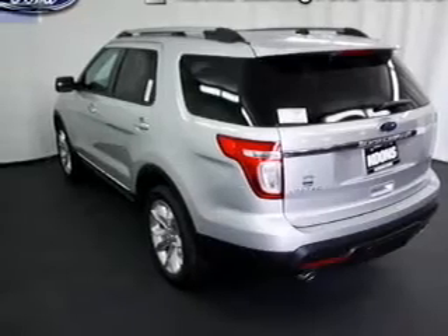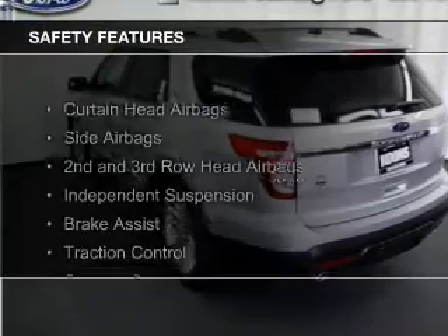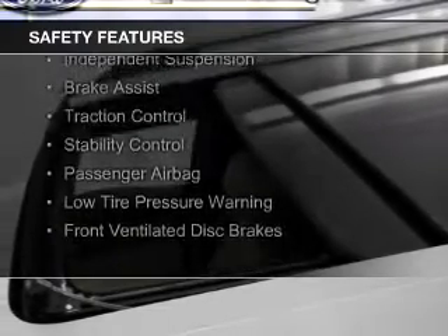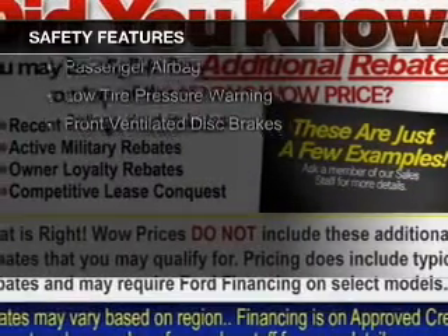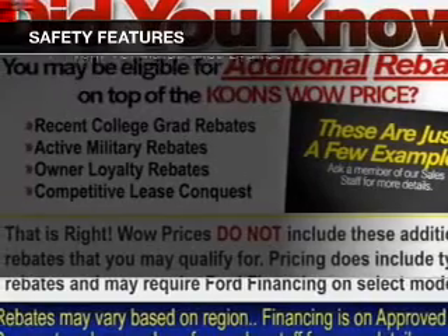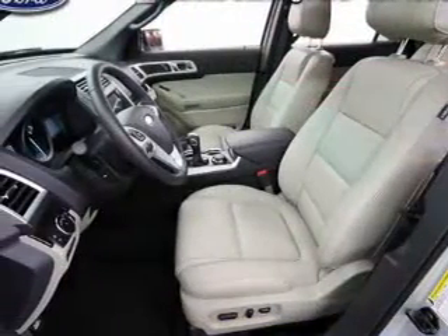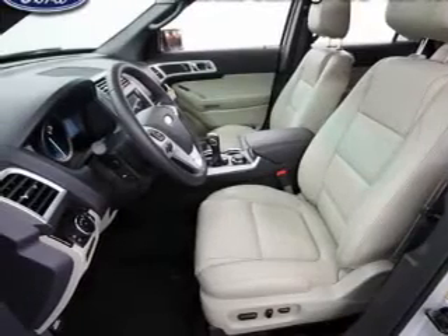Remote start. Safety was made a priority with these features: curtain head airbags, side airbags, second and third row head airbags, independent suspension, brake assist, traction control, stability control, a passenger airbag, low tire pressure warning, and front ventilated disc brakes.